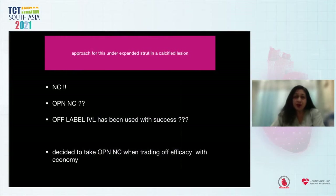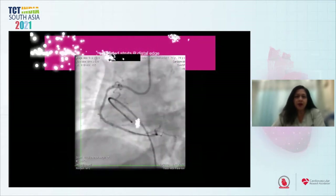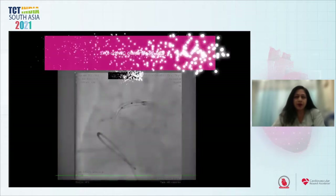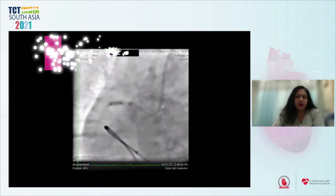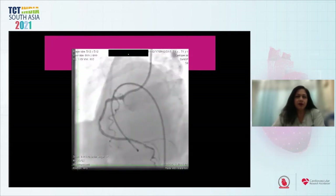The approach for the underexpanded struts in a calcified lesion was considered: should we use a non-compliant balloon, an OPN-NC, or off-label IVL, which has been used with success? We decided to use an OPN-NC, trading off efficacy with economy. You can see the undilated struts, and a 3×10 OPN-NC successfully dilated them. Here you can see the final result.